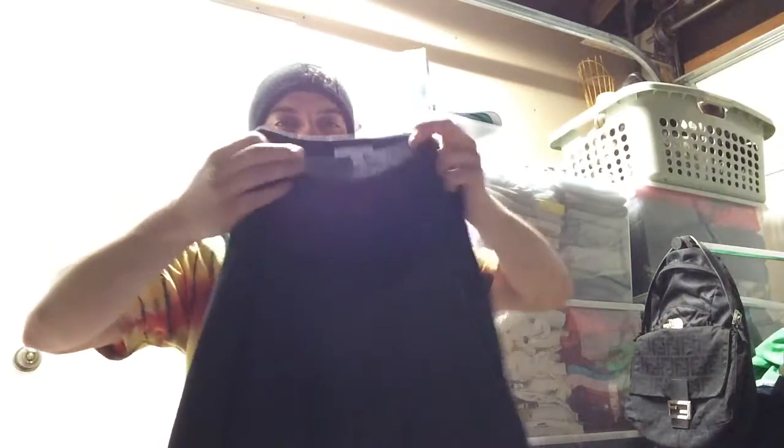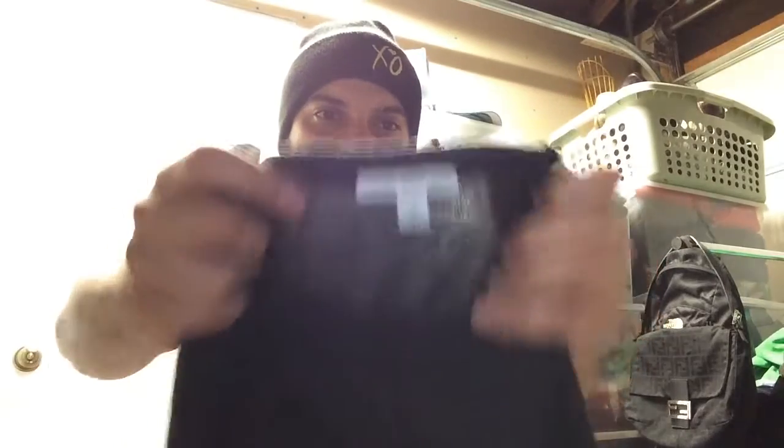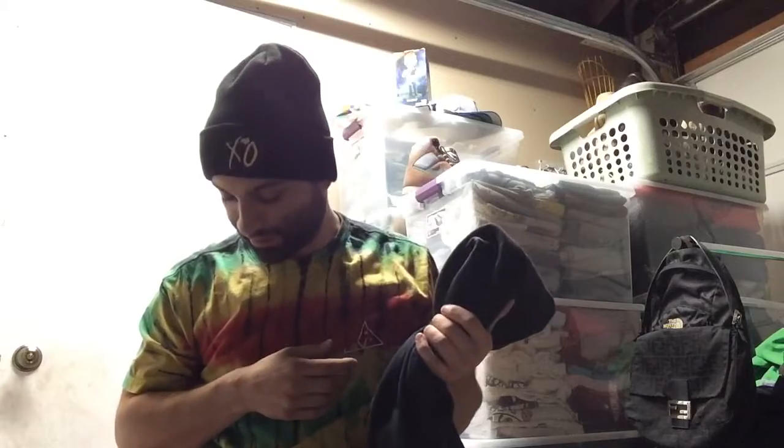Next up is a James Percy crewneck gray sweater. I got $25 plus $5 shipping for this, so I should make a good $24 straight off of it. Make sure you find good condition pieces. $25 on that was pretty good.